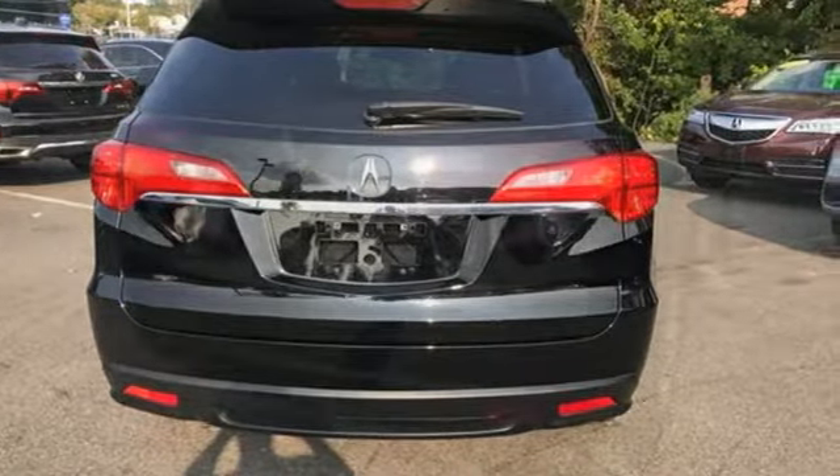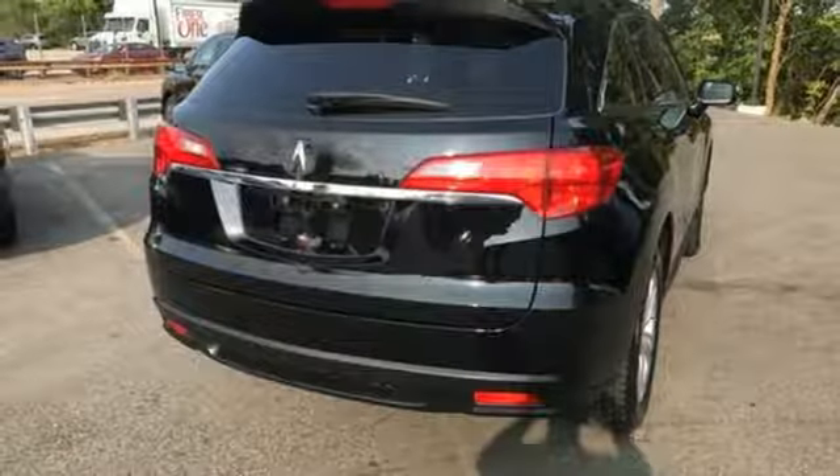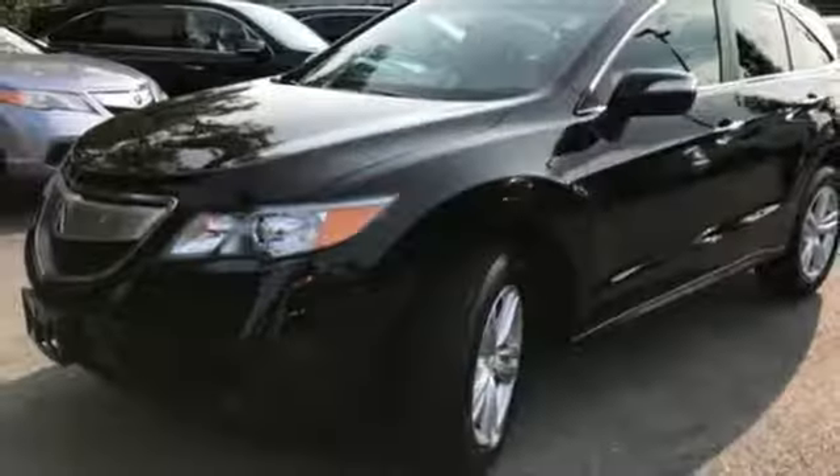You might find yourself taking the long way to your destination so you can keep driving. This RDX is ready to transform your daily to-do list into a want-to-do list.